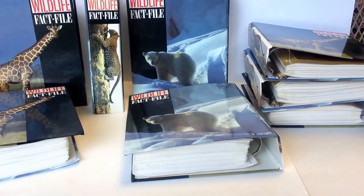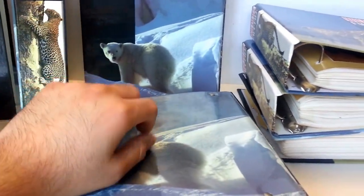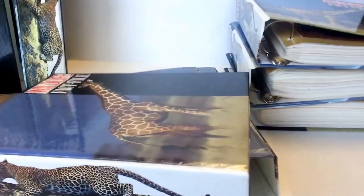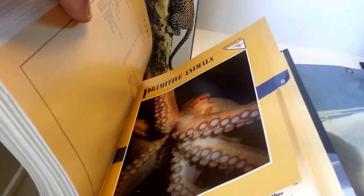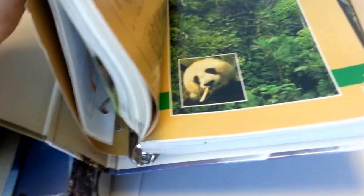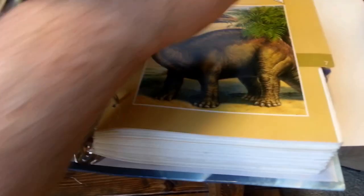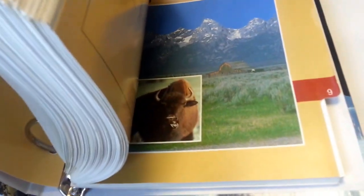It's in — I believe it's eight binders. These two right here are the mammals, these two are the birds. And then you have insects, primitive, reptiles, fish, and then there's habitats, conservation, extinct animals, animal behavior, and North American habitats.